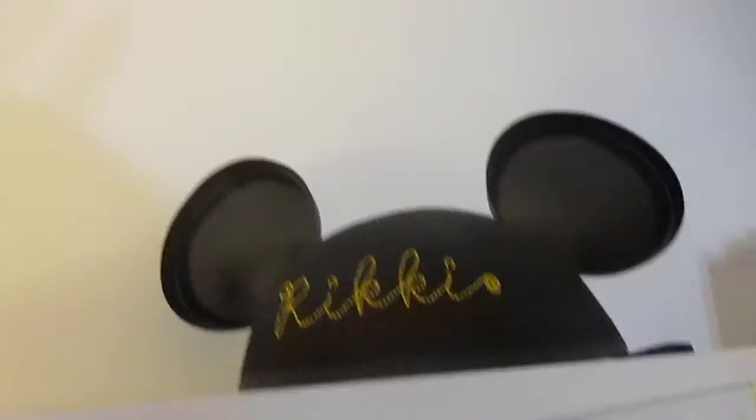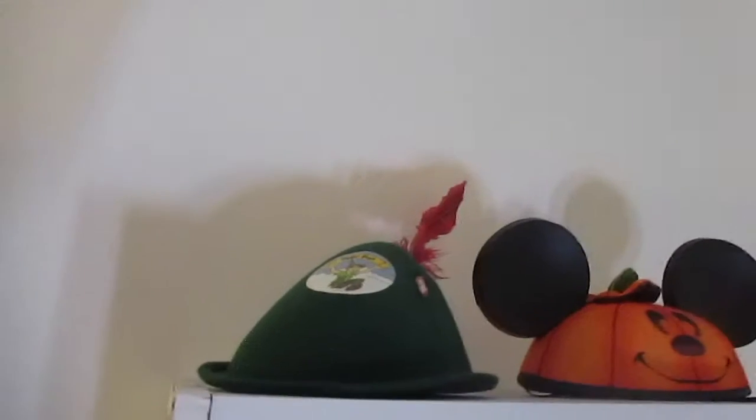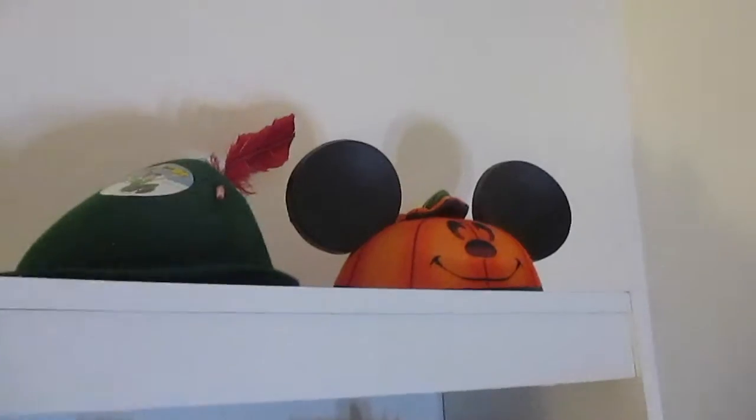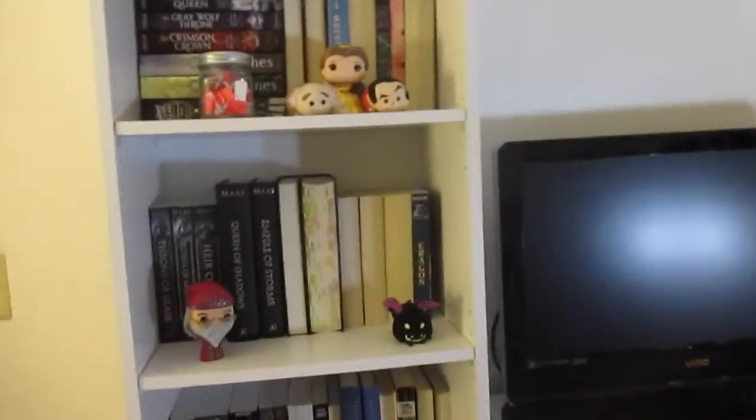You can't really see it, but there it is. And then up there I just have a Peter Pan hat that's from Disney World, and another Mickey Mouse ears that's pumpkin that I got a really long time ago — I don't even know if they sell that anymore. But yeah, those are all the things on my bookshelf that aren't books. Let me know if you guys like this video, if you'd like to see more of something like this. And I'll see you guys next time. Bye!